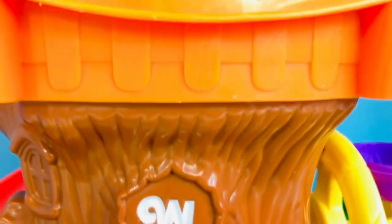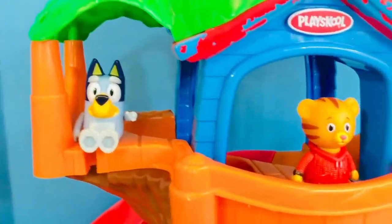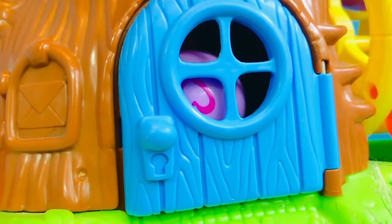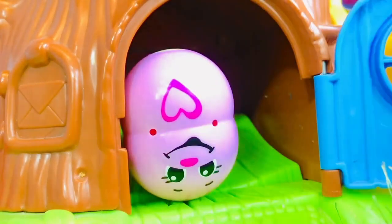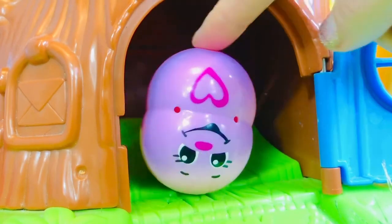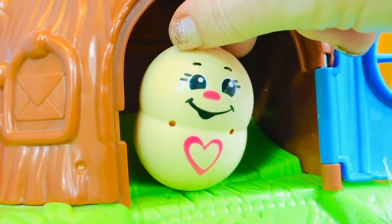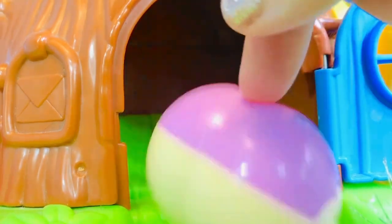Hello and welcome to Tiny Treasures. Today we are at the PlaySchool Weebles Treehouse and there's Bluey, Daniel Tiger, and Peppa Pig. They have some special friends joining them today. Let's open the blue treehouse door. It's a Topsy Tumbler! This one is standing on its head, and if we turn it around, this one is standing upright. They like to do somersaults.